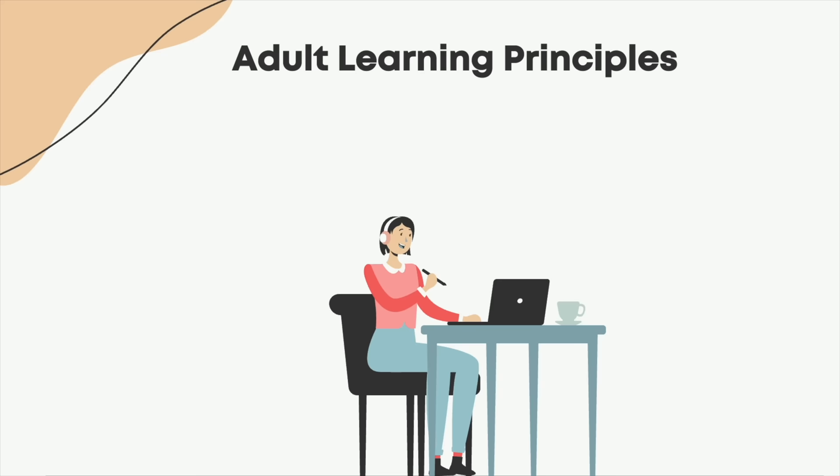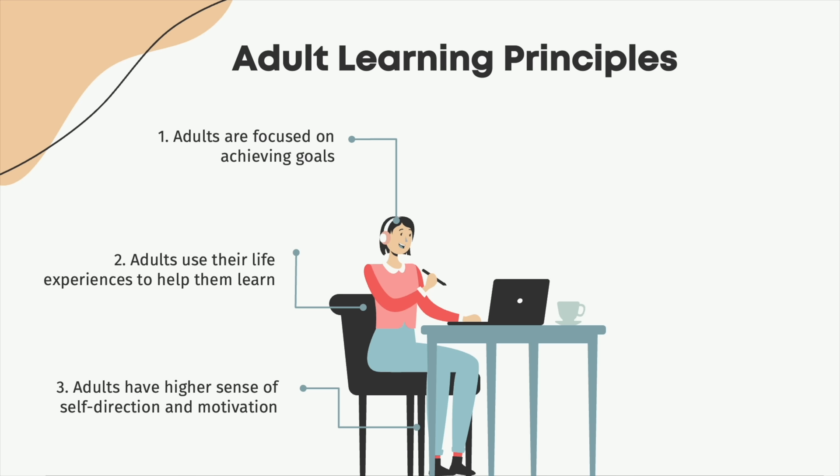Adult learners are a different species, and the five things that make them different are that they're focused on achieving specific goals, they use life experiences to help them learn, they have a higher sense of self-direction and motivation, they proactively look for help and mentorship, and they want to be able to choose how they learn.